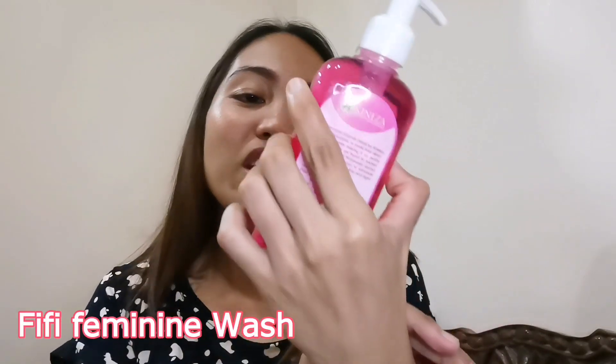Meron din silang pinadala na hindi ko alam kung ano ito. Let's open this muna bago natin i-unbox tong Kineza Rejuvenating Set nila, para makita niyo kung ano ang laman. Karabi yung packaging! Magamit na tayo ng gunting para ma-open na natin. Ito siya guys — ta-ding! It's from Kineza Beauty Essentials pa rin. Their Fifi Feminine Intimate Wash.